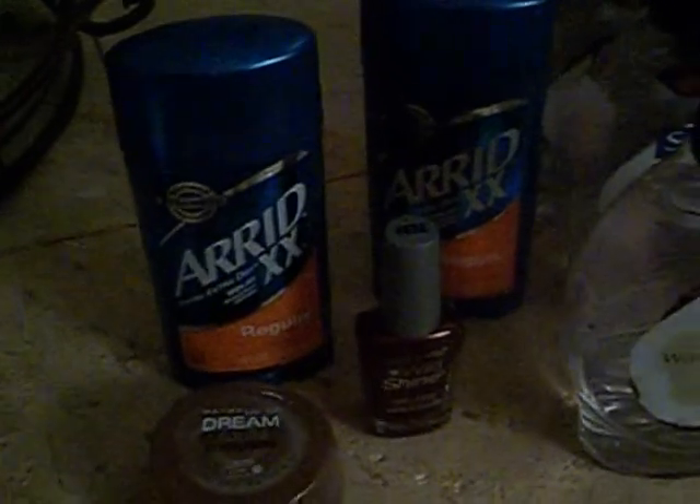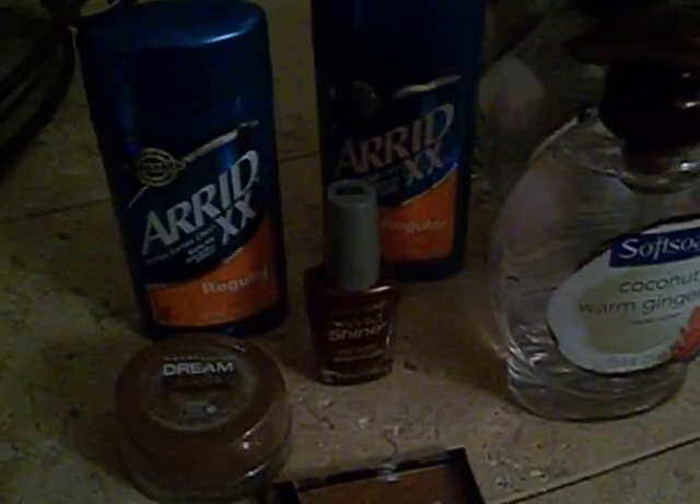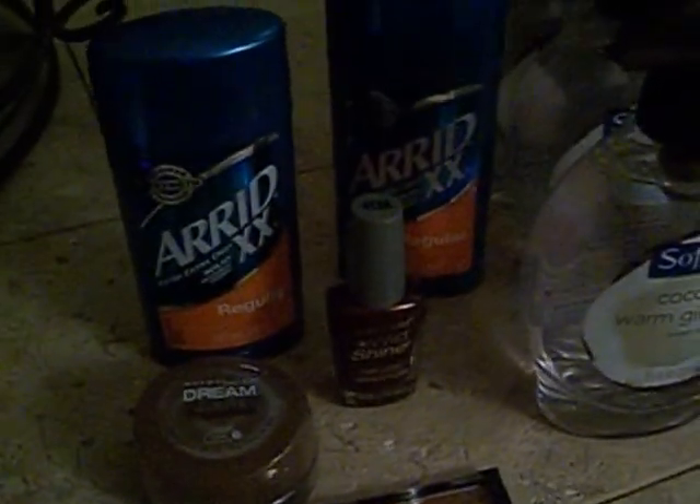Hey guys, it's your girl Seller 707. I wanted to come to you with a couple of things. When I go into a store like CVS or Rite Aid and I see all this clearance happening, I don't have a pen to write down all these clearance items. So what I'm going to start doing is taking pictures of the items on my phone, like this.